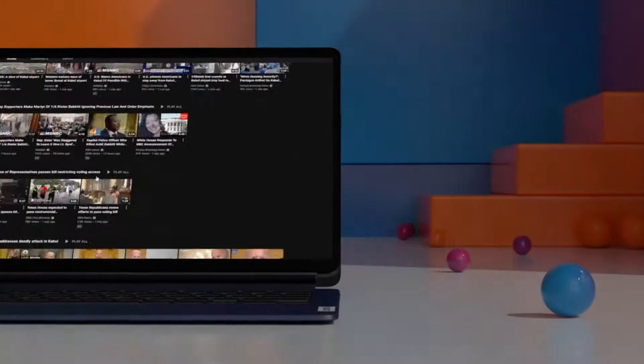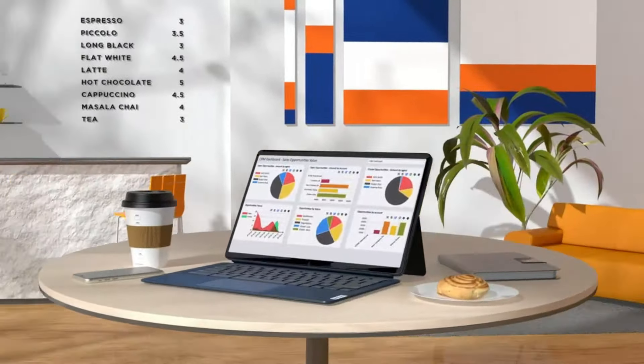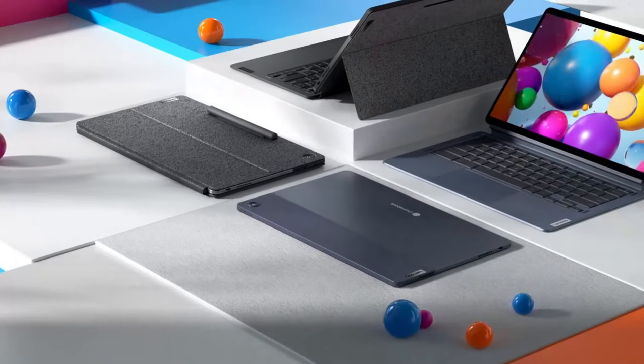Whether you're taking notes in class, sketching out ideas, or typing up reports, the IdeaPad Duet 5 Chromebook offers the flexibility you need to stay productive wherever you go. The Lenovo IdeaPad Duet 5 Chromebook is a powerful and versatile device.